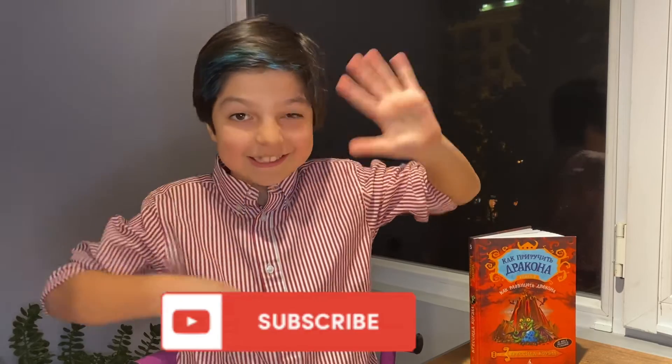That's all for today. If you watched till the end, like this video and don't forget to subscribe to my channel. See ya!